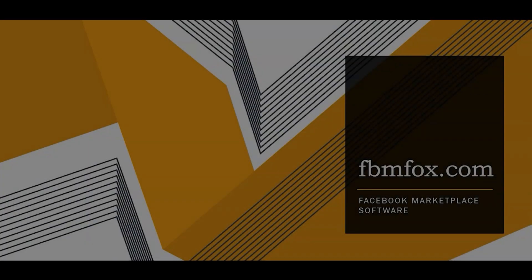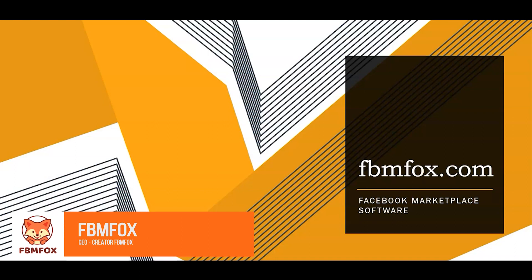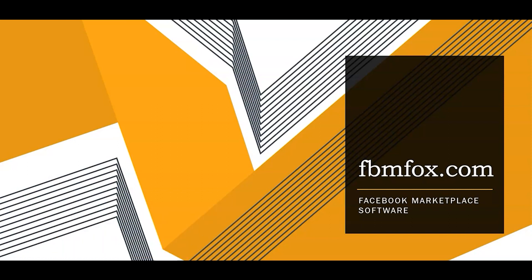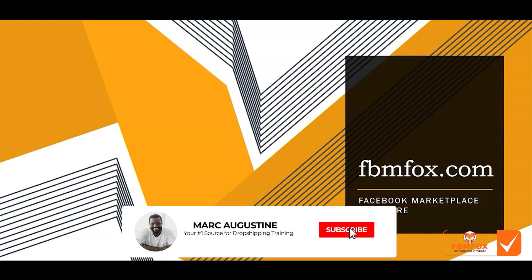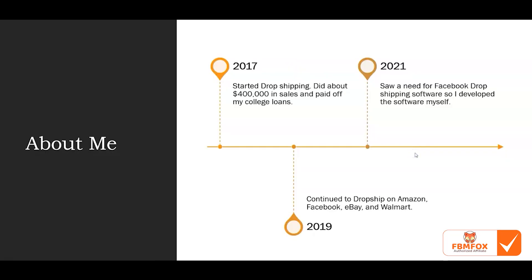Hi everyone, welcome to the FBM Fox software channel. In this video we'll introduce what FBM Fox is and how it got started — it's one of the Facebook marketplace softwares. A little bit about me: I started drop shipping in 2017 and did about $400,000 in sales.